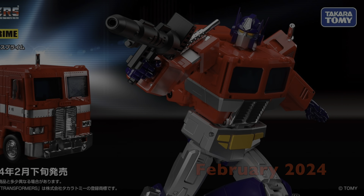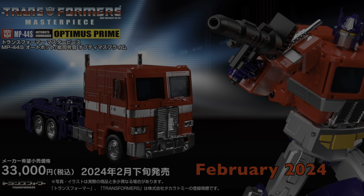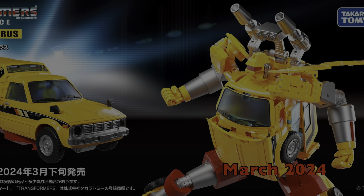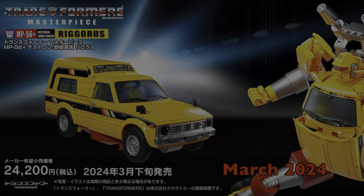New pre-orders. Takaratomi is aiming to release the MP44S Optimus Prime toy redeco in February 2024, and after that they plan to release a retcon version of Hoist, dubbed Rigorous and numbered as MP56 Plus.